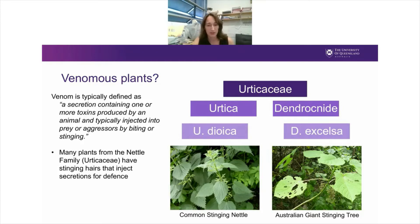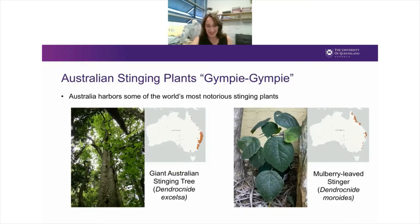One really well-known member of the nettle family is the common European stinging nettle, which many of you know causes pain when you touch it. In Australia, we've also got a number of members of the nettle family belonging to the genus Dendronite. Because we're in Australia, we do everything venomous bigger and better than the rest of the world, and so the Australian stinging plants have a reputation for being particularly painful. They're commonly called the Gympie Gympie tree or bush, in reference to the town of Gympie where they're found. The two species I want to talk about today are the giant Australian stinging tree, Dendronite excelsa, which can grow up to 30 metres tall.